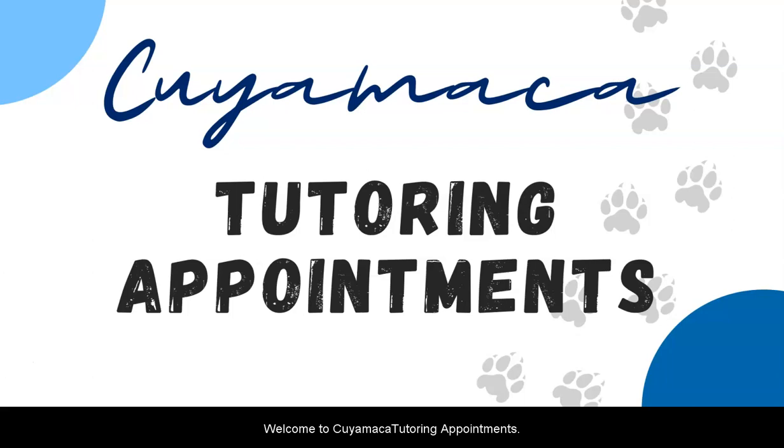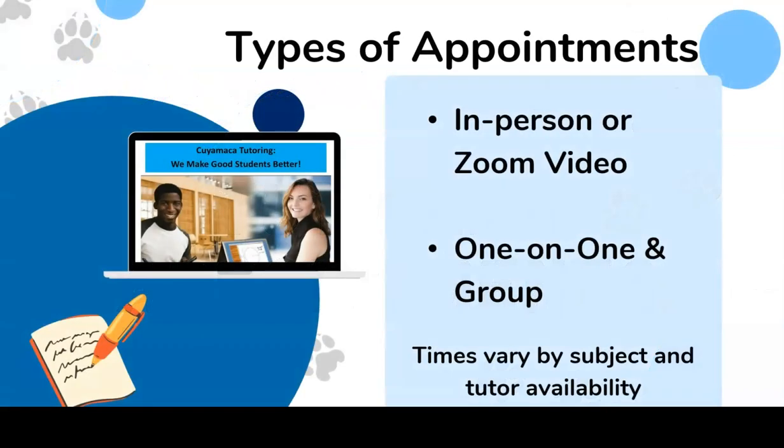Welcome to Cuyamaca Tutoring Appointments. We have two different types of appointment. We offer in-person tutoring, or if you prefer an online option, there's also Zoom appointments. There are one-on-one sessions between you and a tutor, or group sessions. Group appointments are held for science appointments and for study sessions; times will vary by subject and tutor availability.